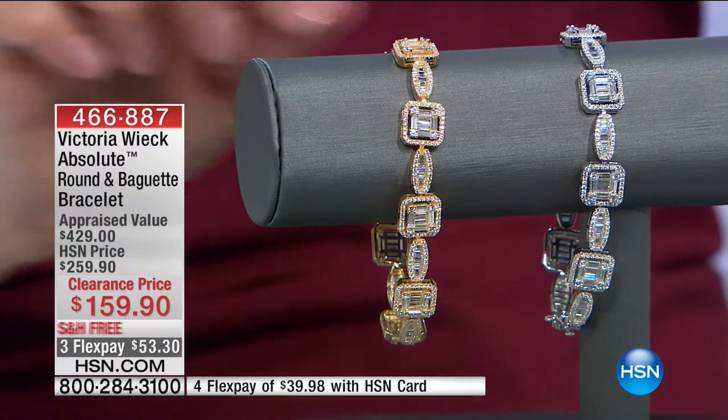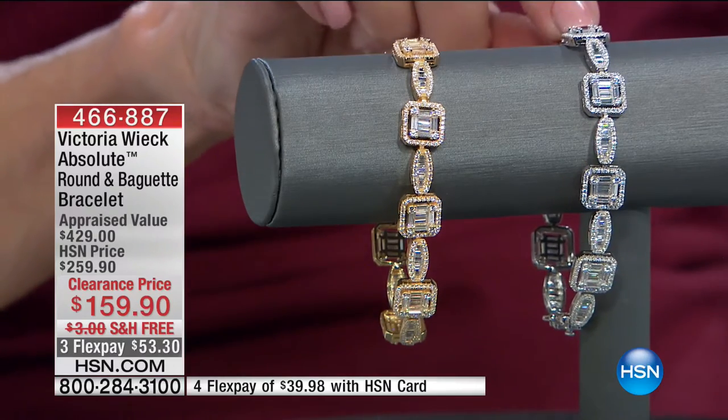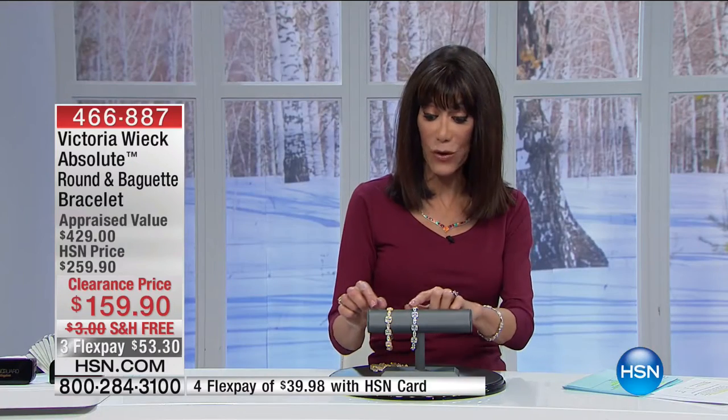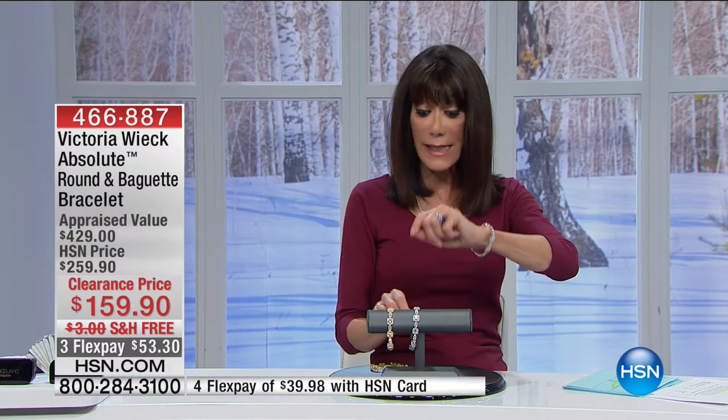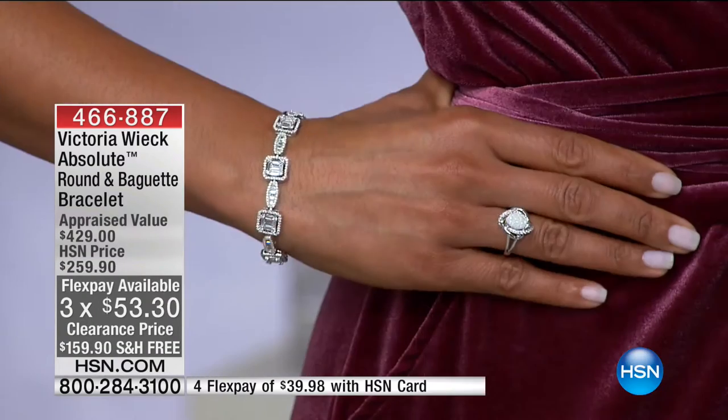We have both lengths available — seven or seven-and-a-half inches. And I'm telling you, it looks like the real thing. We're going to show it to you on Victoria and up close, where you can see in natural light. Imagine: the bracelet's on your wrist, you're in the car with the kids, the light hits your wrist, and all this fire and color explodes.